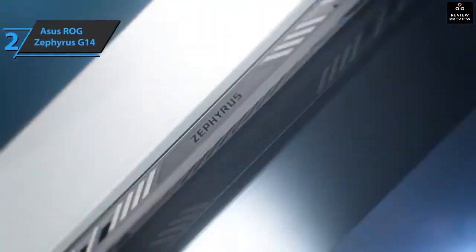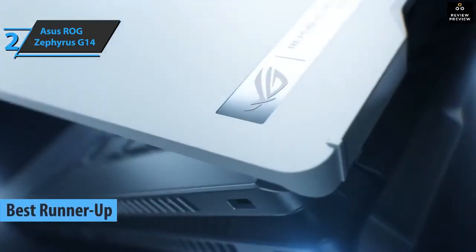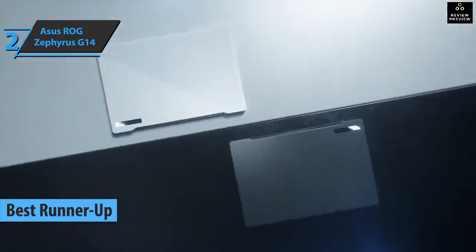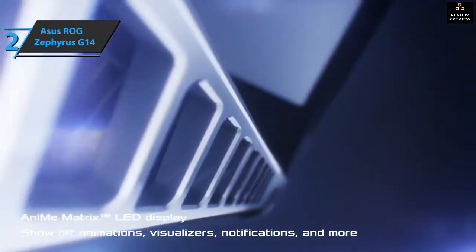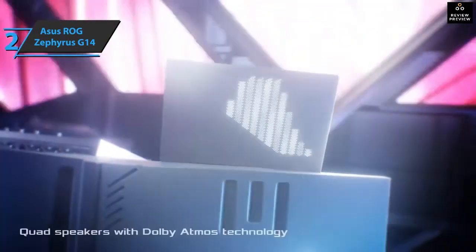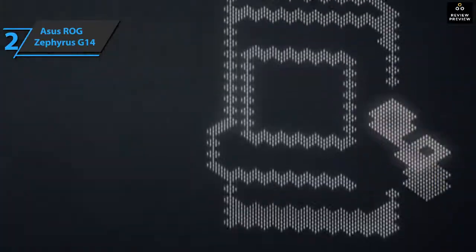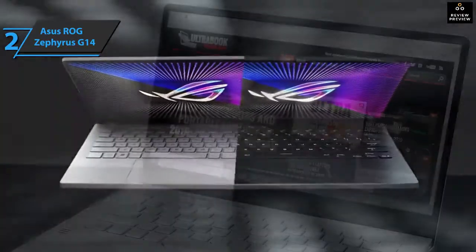Up next, we present the Asus ROG Zephyrus G14, the runner-up best laptop for engineering students in 2022. Whenever we talk about the design of an Asus device, we have to talk about aluminum construction. This model contains the anime matrix display, offering customization options we haven't seen on another device. The matrix consists of 1215 mini LEDs that serve as a kind of dot display in which you can display animations, images, and messages, as well as notifications of new messages or battery life. It's quite a clean design, which allows this laptop to be used even by top executives.